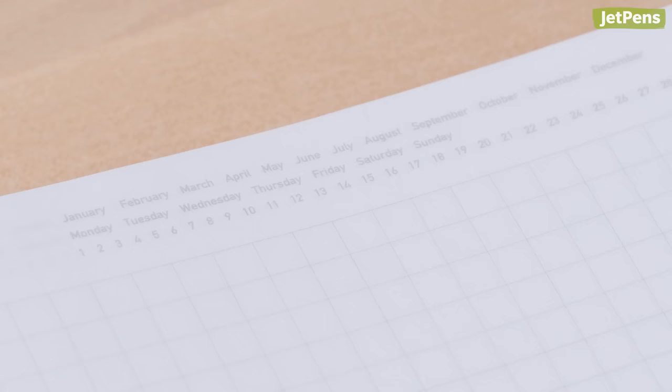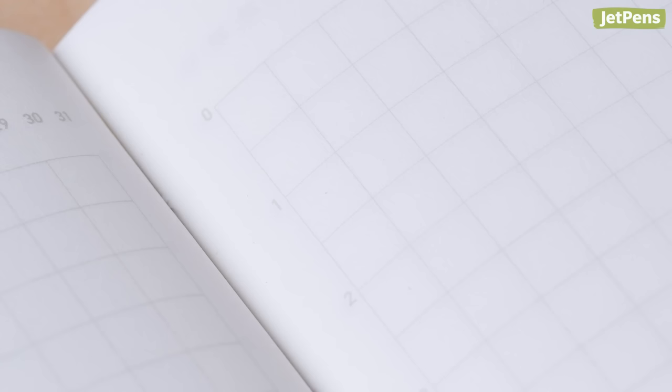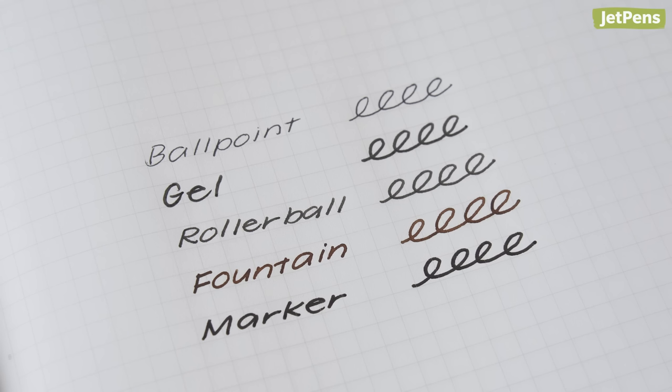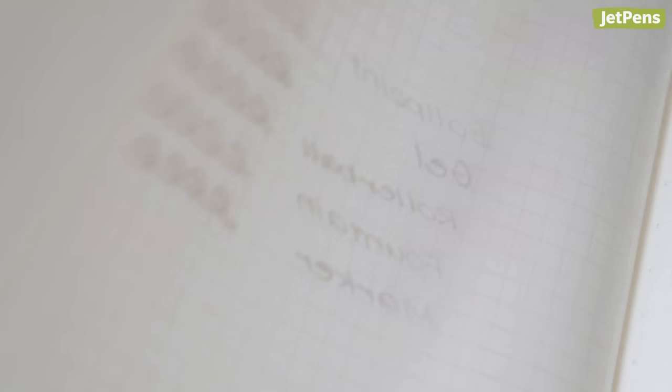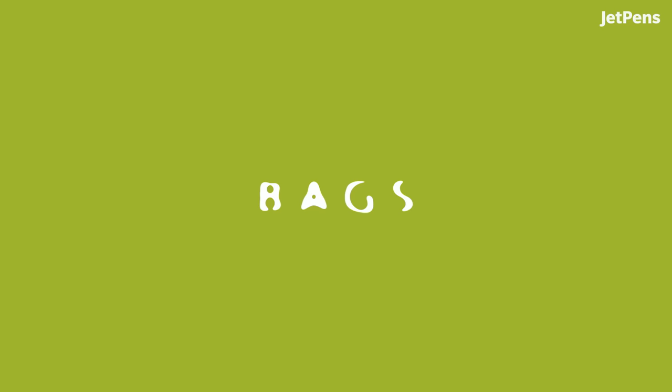Stalogy Editor Series Notebooks. There are three new limited edition colors: Beige, Cream, and Leaf. The notebook offers a subtle gray grid with unobtrusive dates and hours in the margins, letting you use it as a planner, journal, or sketchbook. The pages are thin and bleed resistant, so they work well with all kinds of writing instruments. Choose from full year or half year options.